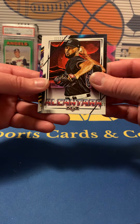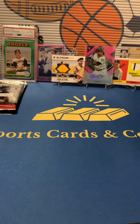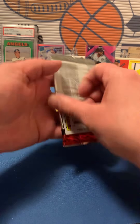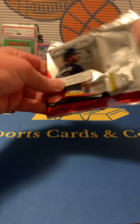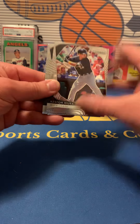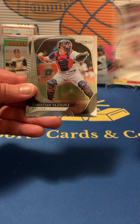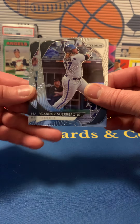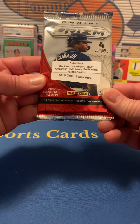All right, now we got Prizm Quick Pitch. I like these parallels you get in Quick Pitch — they're pretty cool. This might be just base though. We got Keston Hiura, Marcus Stroman, Christian Vazquez, Vladdy, and Marcus Semien. All right, nothing big in there. And now the retail.